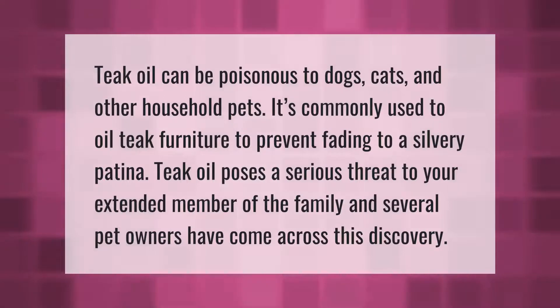Teak oil can be poisonous to dogs, cats, and other household pets. It is commonly used to oil teak furniture to prevent fading to a silvery patina. Teak oil poses a serious threat to your extended member of the family, and several pet owners have come across this discovery.